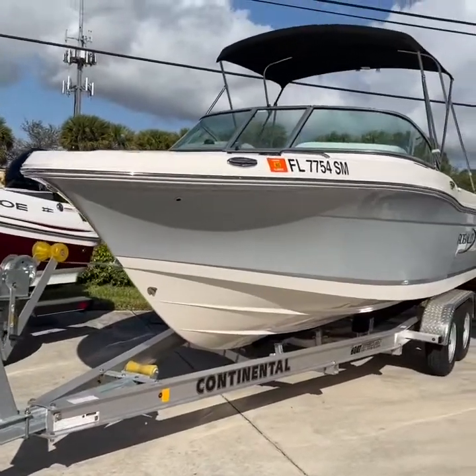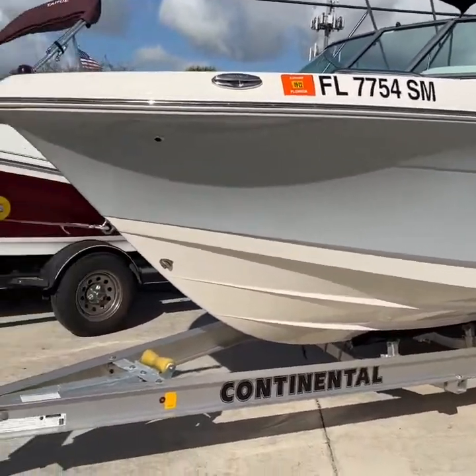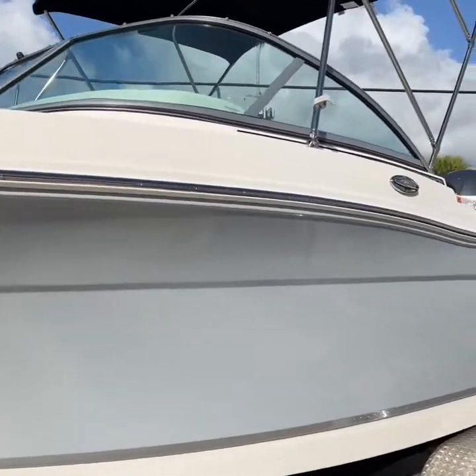This boat was kept at the marina here in dry storage. It had no trailer, but we have this brand new Continental tandem axle trailer available for purchase for $3,000 should you need one.